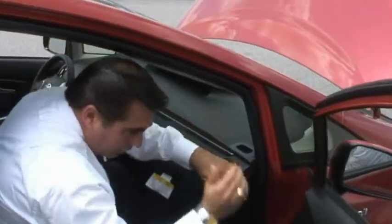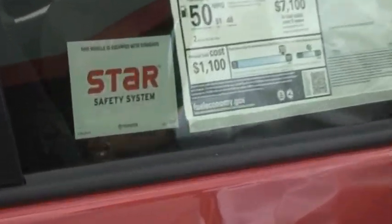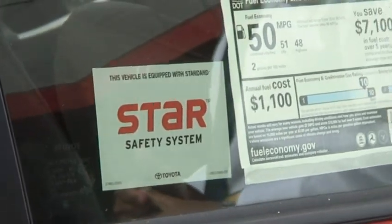As we consider the 2012 Toyota Prius, something everyone is concerned about is the safety of that vehicle. This vehicle has the Star Safety System, which is comprised of ABS, traction control, brake assist, electronic brake force distribution, vehicle stability control, and the newest safety feature: smart stop technology.